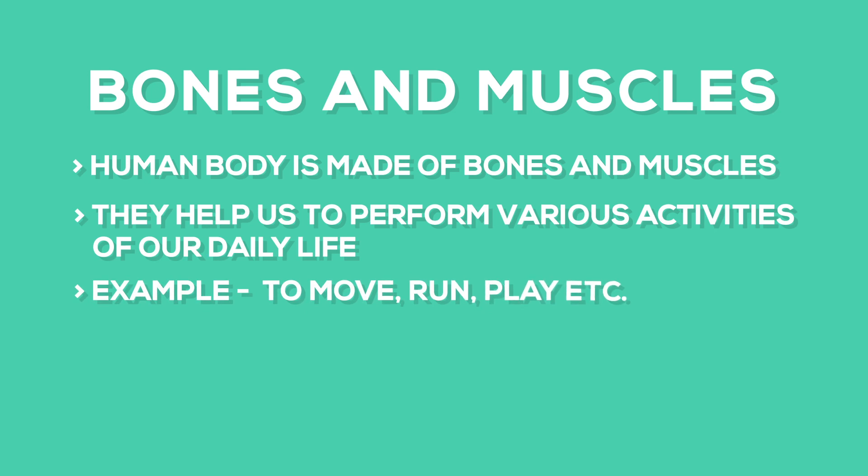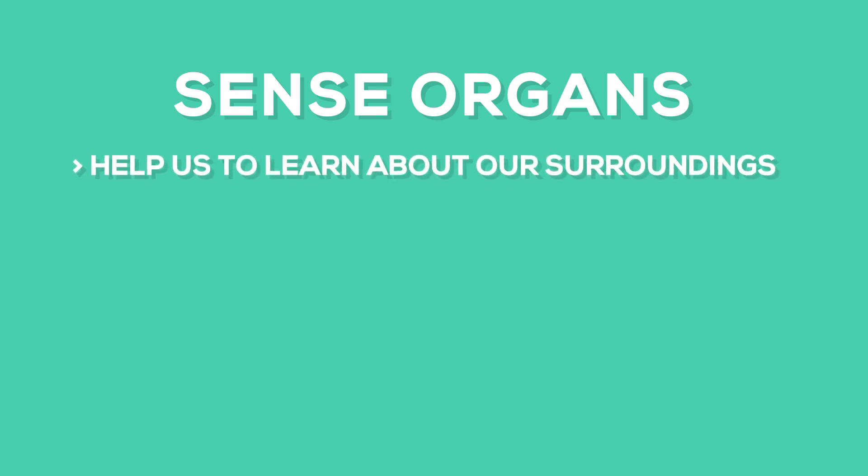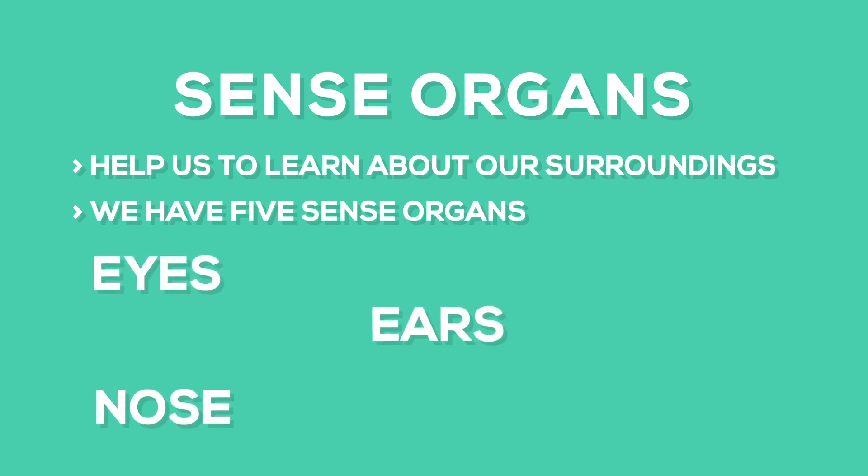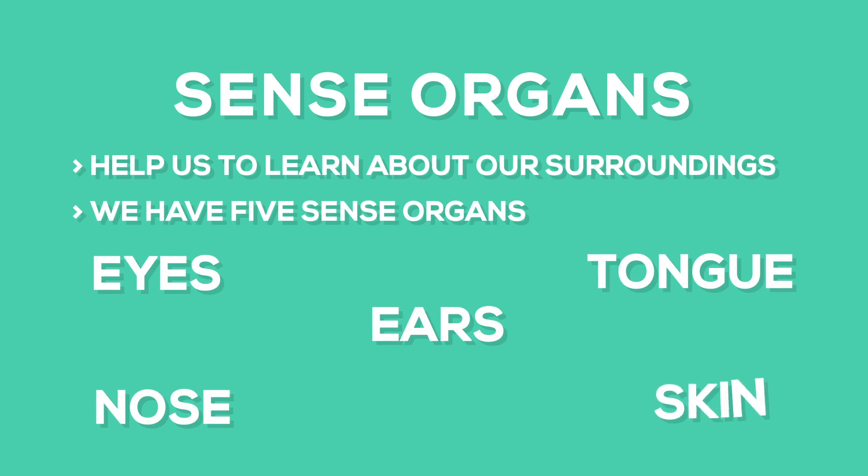Now we will study about our sense organs. Our sense organs help us to learn about our surroundings. We have five sense organs. They are eyes, nose, ears, tongue, and skin. We can see different things with our eyes.